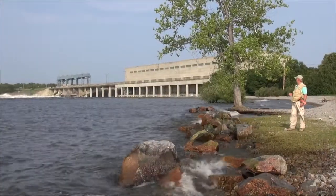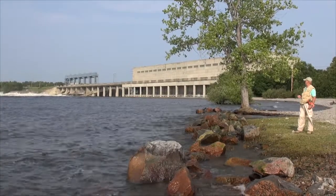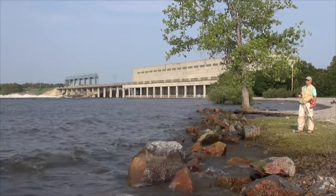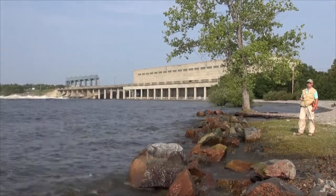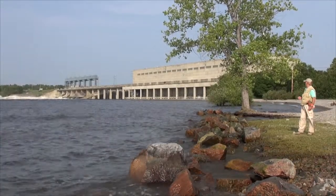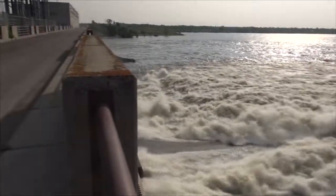It is a major generator of electricity for the city and for the province as a whole, and some of which is exported into the United States. So it is quite an interesting site.